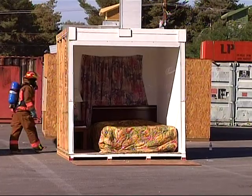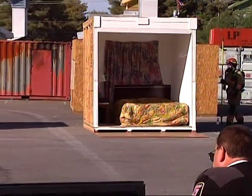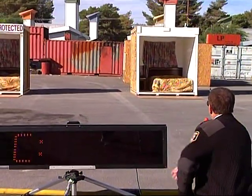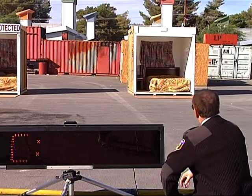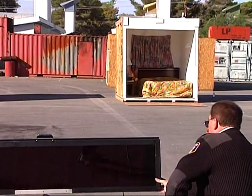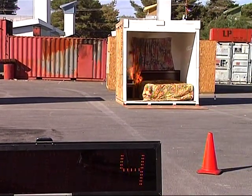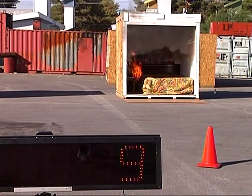Watch it, and we will watch the timer, and I'll narrate some of the things that are going on. We have a fire. It started. The smoke alarm went off, and it's only been about 10 seconds.